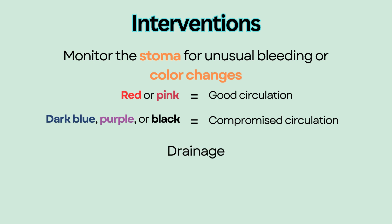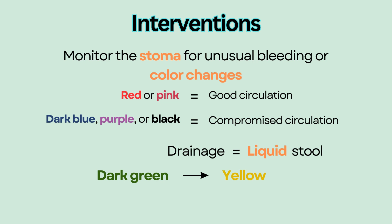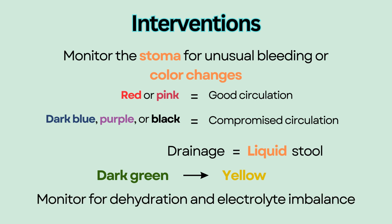Post-op drainage from an ileostomy should be dark green and will become more yellow as the patient begins to eat. Stool from an ileostomy will always be liquid because it bypasses the colon where most of the fluid and electrolyte absorption happens. Because of that, monitor for dehydration and electrolyte imbalance.